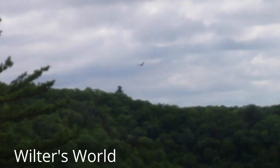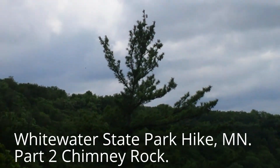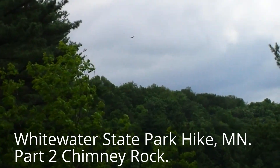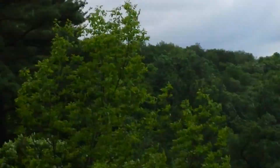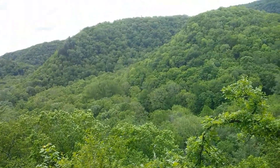Got an eagle flying up around here. There it is. Not dipping back behind there, but it was cruising all over through this valley here. Actually, there's quite a few of them.